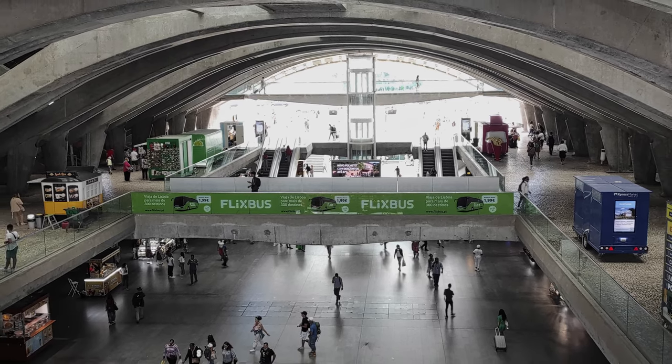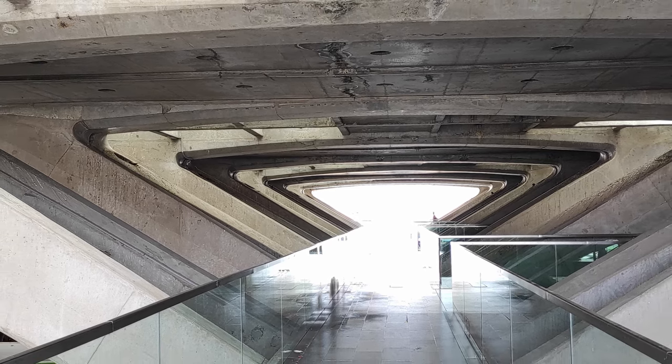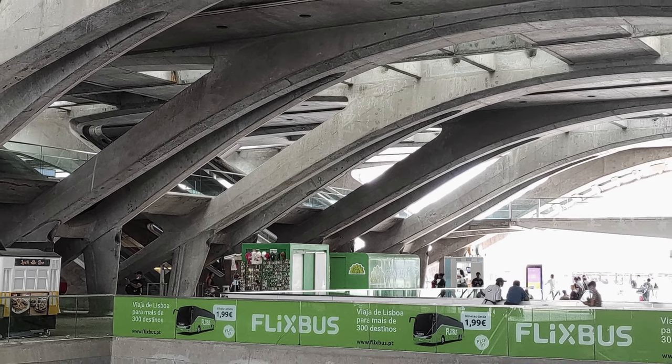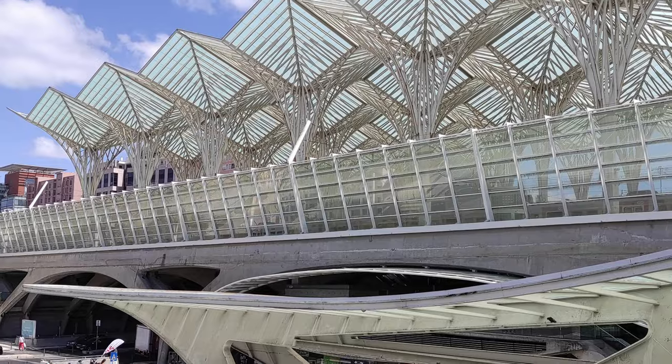The central part of the building has futuristic structural elements in concrete, like an organic structure, giving the building a character of its own. Another striking element of the building is the roof, made with a metal structure and glass, similar to palm trees.